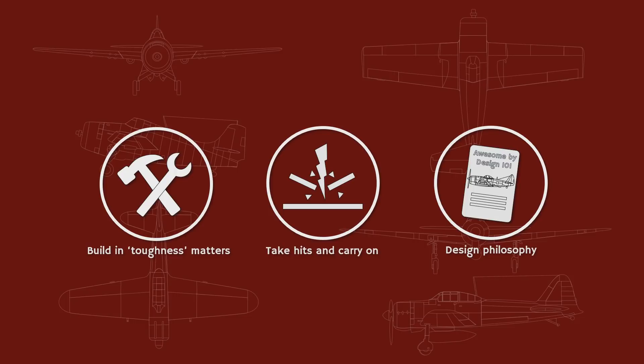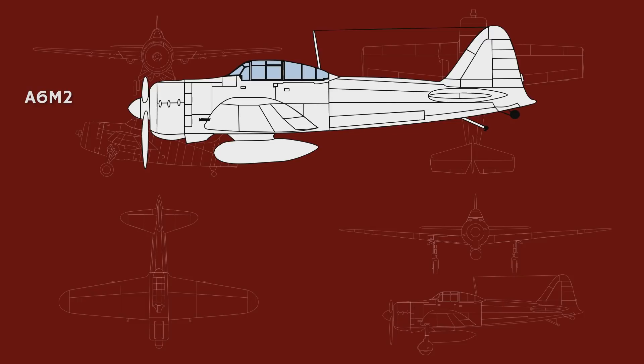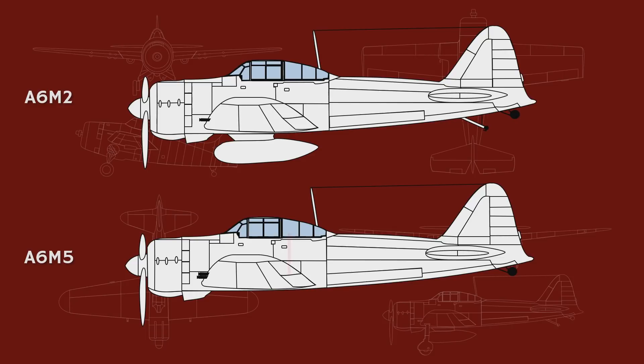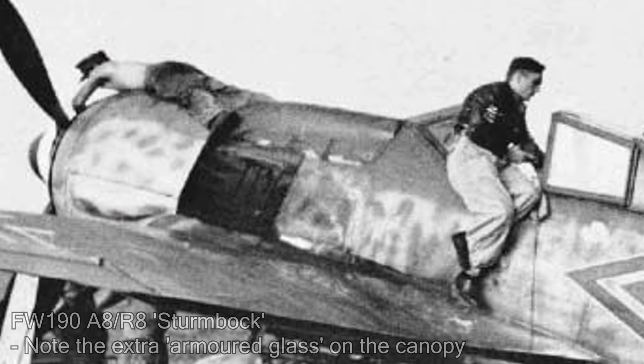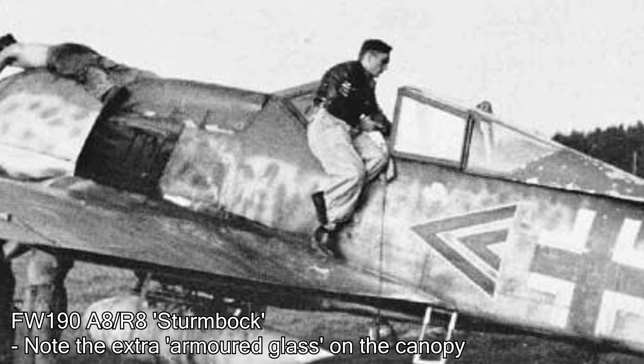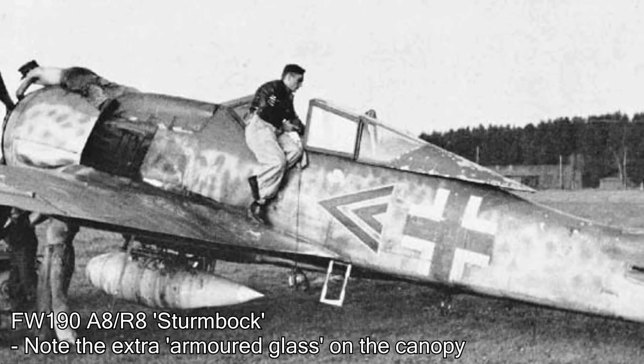The P-47 could soak up damage that the Ki-43 couldn't — not because it was necessarily better armored. One plane that had no armor or secondary protection was the A6M Zero, at least in the early models. The A6M-5 actually featured armor for the pilot and additional secondary protection similar to the P-47, but it would still lose out in ruggedness. Throughout World War II, fighters were sometimes fitted with extra armor depending on operational needs — the Focke-Wulf 190 Sturmbok is a good example — but armor was usually only sufficient for small-caliber bullets and was not a guarantee of survival.